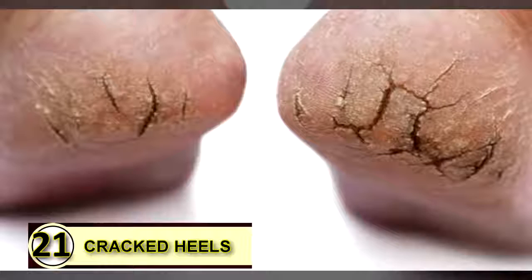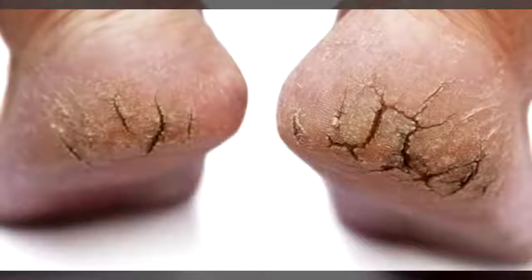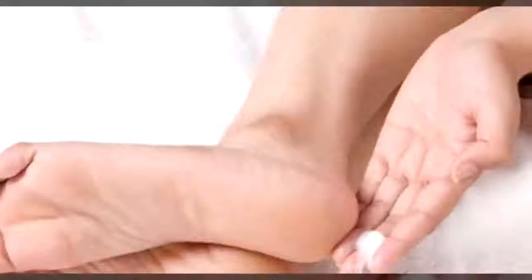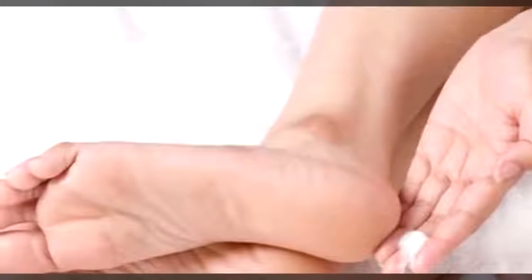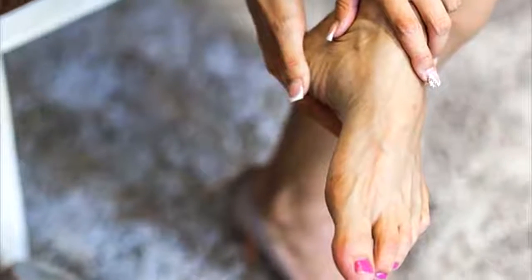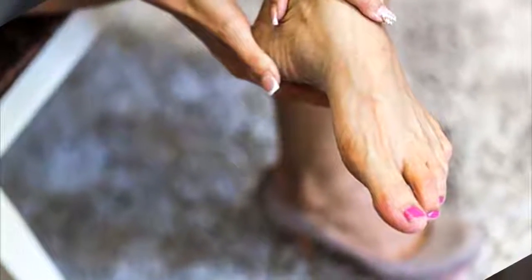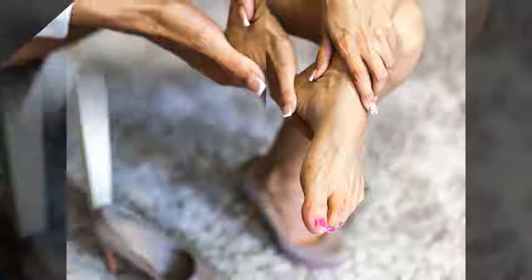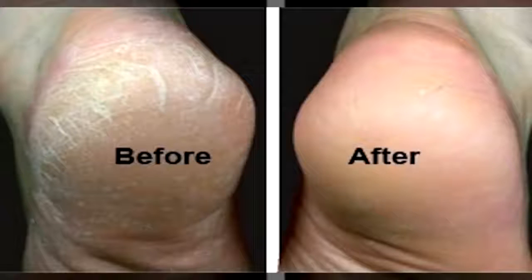Tip number twenty-one: use coconut oil on your cracked heels. If your heels are cracked and dry, coconut oil is a super moisturizer that can soften and smooth that dry, irritated skin. Use a pumice stone first to slough off dead cells, then massage a little coconut oil into your heels and let them dry. Repeat this twice daily.